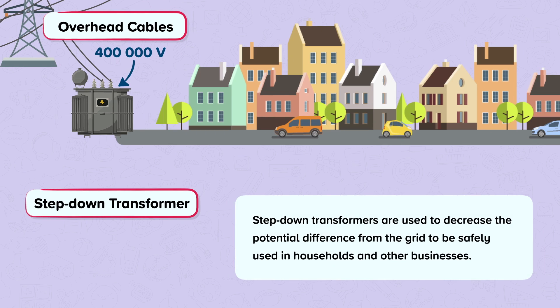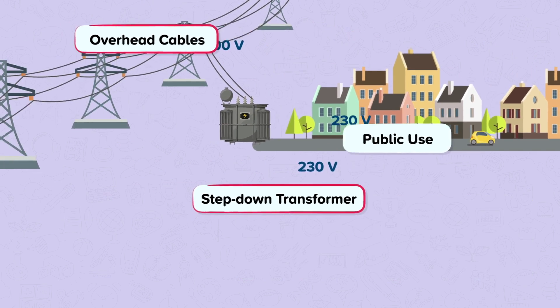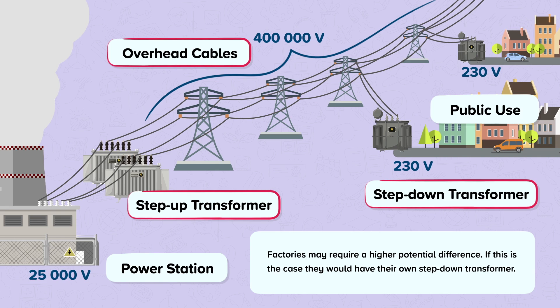Step-down transformers are used to decrease the potential difference from the grid so it can be safely used in households and other businesses. They transform the 400,000 volts to a safer 230 volts to be used in the home. Factories may require a higher potential difference; if this is the case, they would have their own step-down transformer providing a suitable potential difference for them.